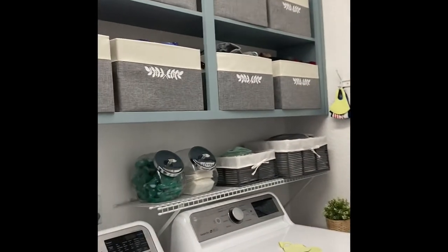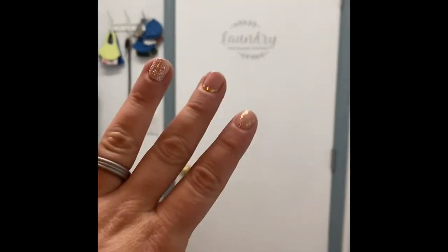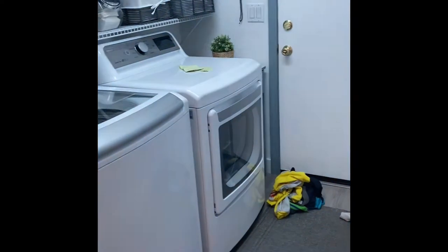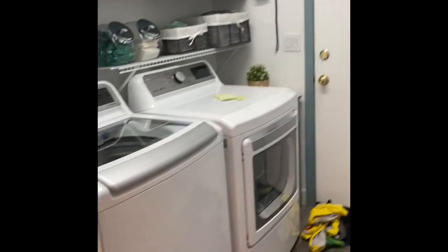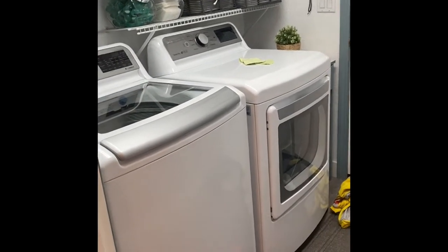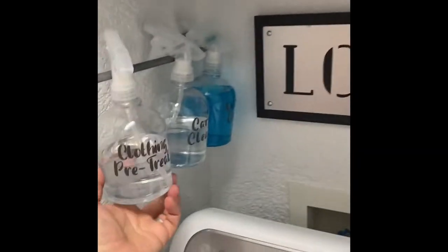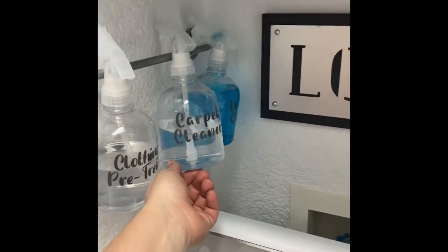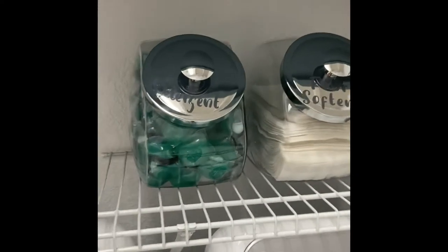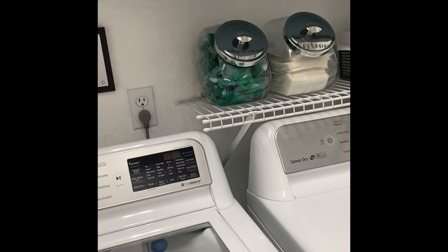I recently redid this laundry room because I have very little space. That's the garage over here, and back here are bedrooms — bedroom left, bedroom right. I made it work for the space I have. The most important things in here: easy-to-access detergent, easy-to-access laundry pre-treater, and carpet cleaner for when the dogs or kids have accidents. If you have little ones you're not going to keep Tide pods open and easily accessible, but with bigger kids I'm good.